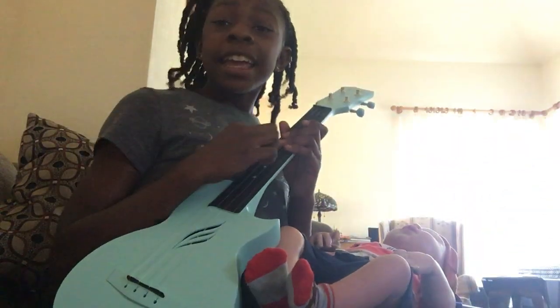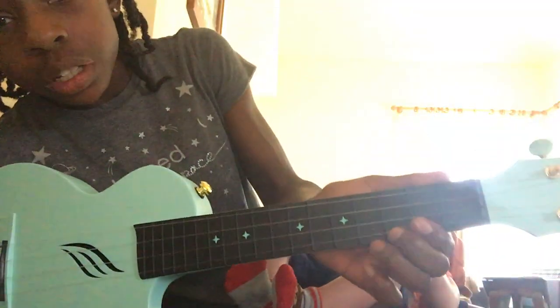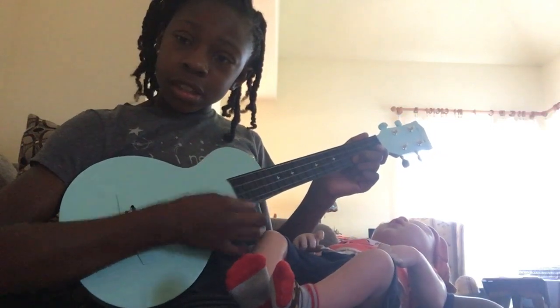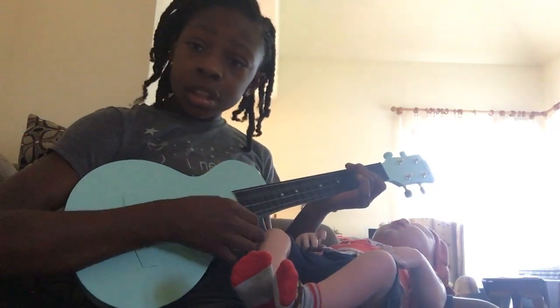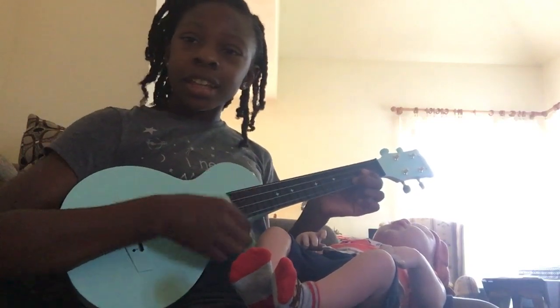So I got this ukulele from Enya. And guys, if you want the easiest chords, I'm just going to give you a little sneak peek. The very bottom chord — the third bottom chord is a C, and it sounds like this. And this is F. So yeah, that is C and F — not all of the chords, but those are the easiest ones. But that's not the point of this video.